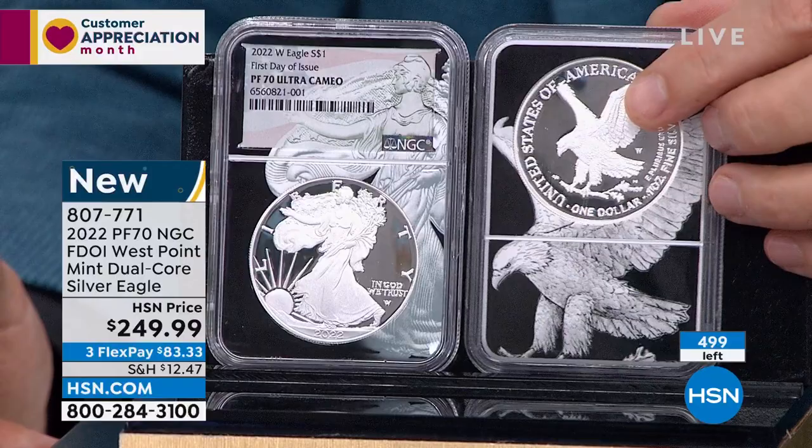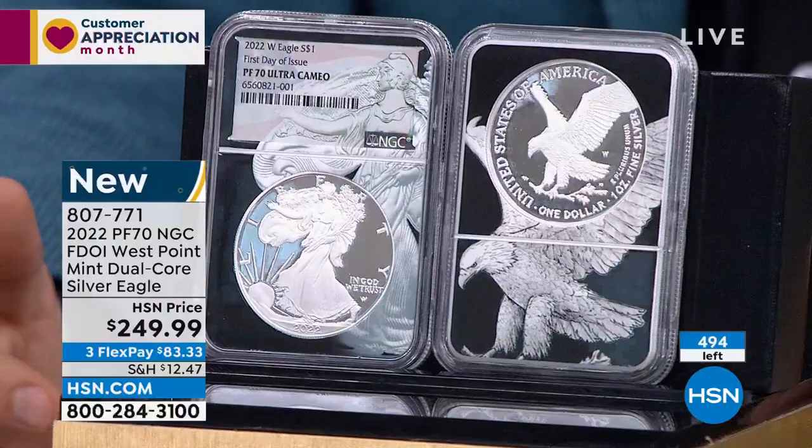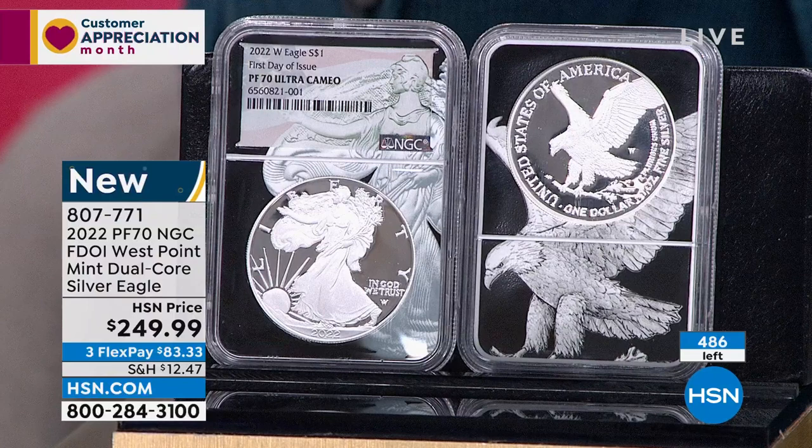Now is the time to strike while the iron is hot. I could have done $299, $349, or done two presentations and sold it out in two. But that's not what we do here. The reason I've been at HSN for a quarter century is we give you the best possible deals on the highest quality, most exclusive coins. With first day of issue, I absolutely can't bring that back. We're seeing 485 or 486 now. I still have 400 people dialing in — so conservatively, maybe 100 left at the very most.